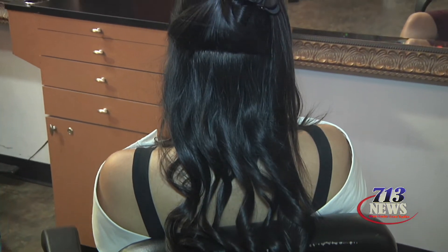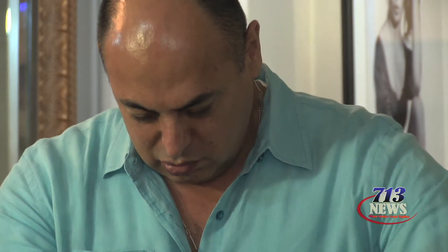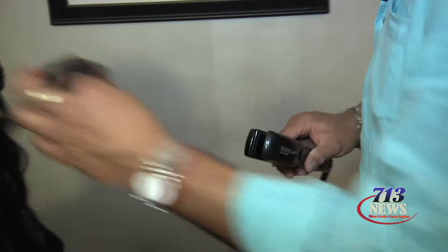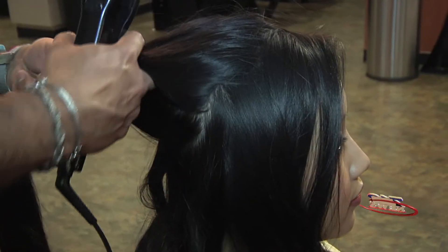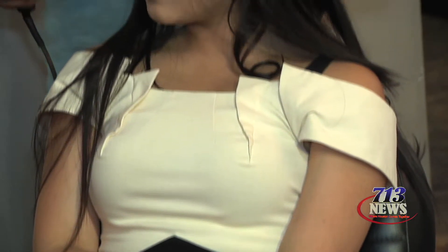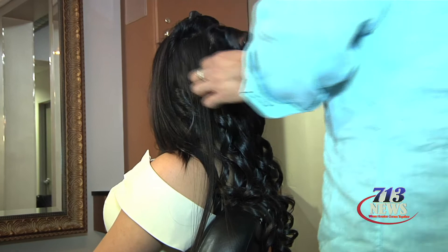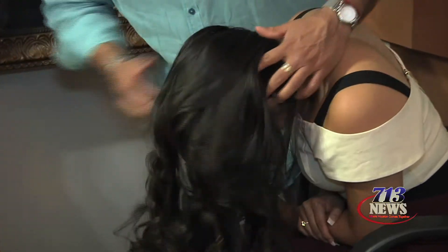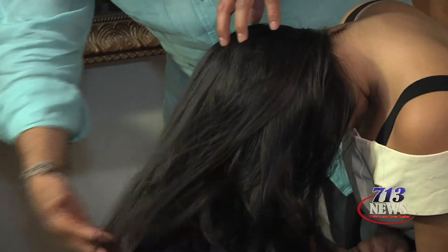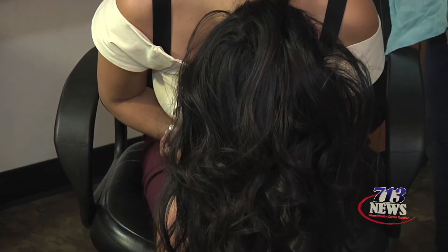I just put in hairspray to hold the curls, and now it's going to be the finished touch. This will be easy for you when you do it at home — that way it gives you the bounce.